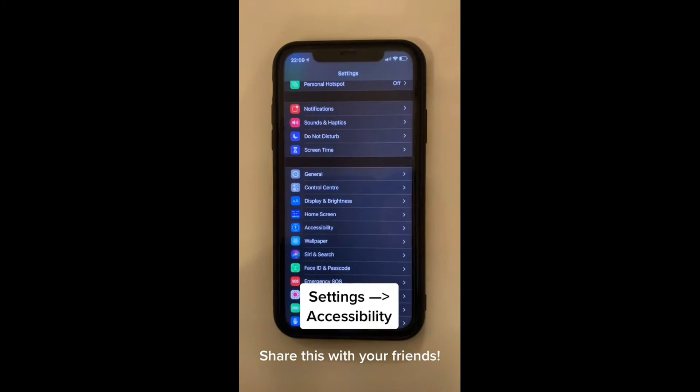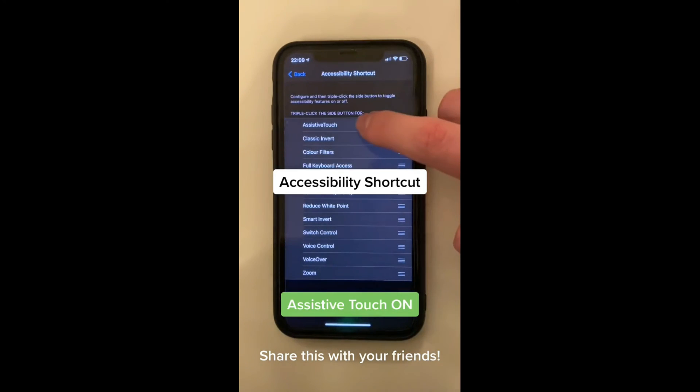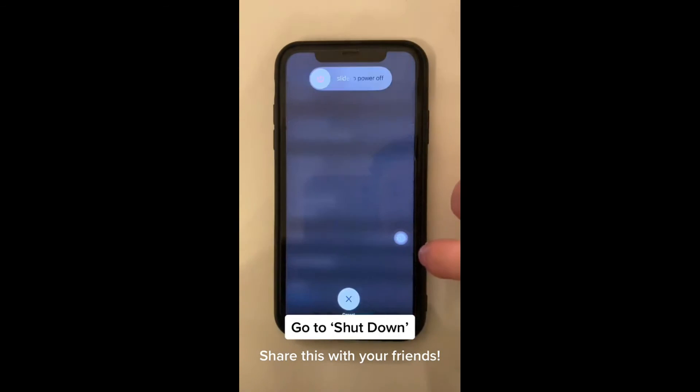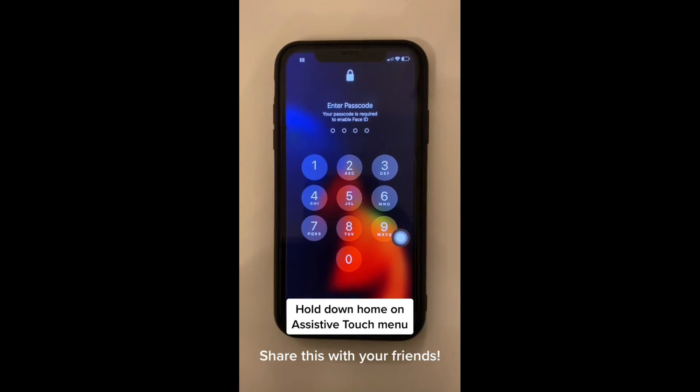Go to Settings, then go to Accessibility. Scroll all the way down to Accessibility Shortcut and turn on Assistive Touch. Triple tap the lock button to bring it up on screen, then go to shut down your phone. Hold down the home button on the Assistive Touch menu — this'll make your phone run faster and smoother.